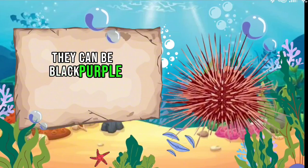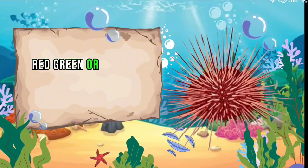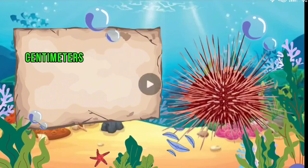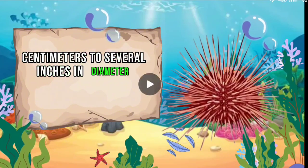The color of sea urchins also varies — they can be black, purple, red, green, or brown. Sea urchins can range in size from just a few centimeters to several inches in diameter.